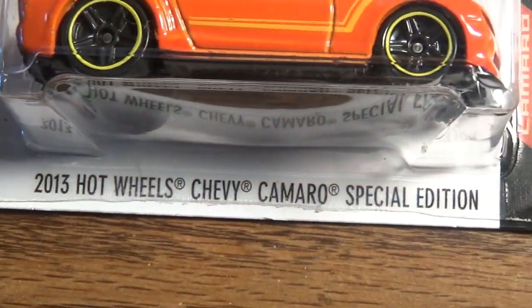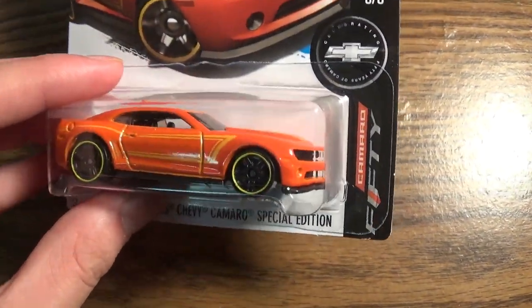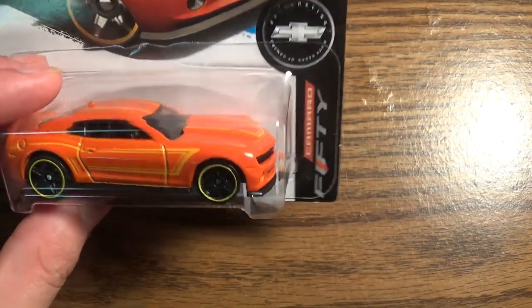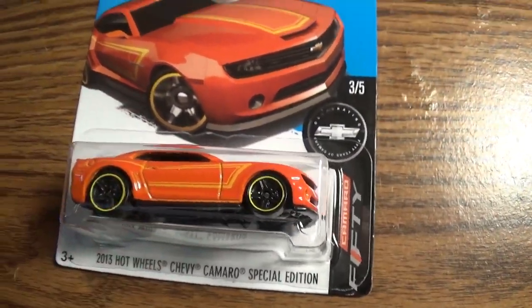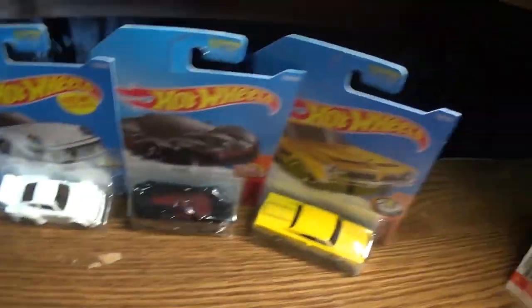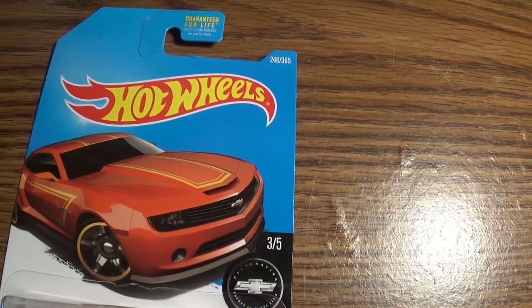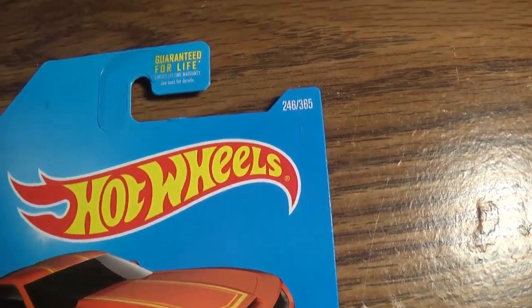The 2013 Hot Wheels Chevrolet Camaro Special Edition. It's a pretty cool one. Hot Wheels actually partnered with Chevrolet to make a Hot Wheels branded Camaro. I actually saw one of those the other day. But let's take a look at the package. These are all 2017 cars by the way — got them at a different Kroger than usual, out in Fairborn. Let's take a look at the package.